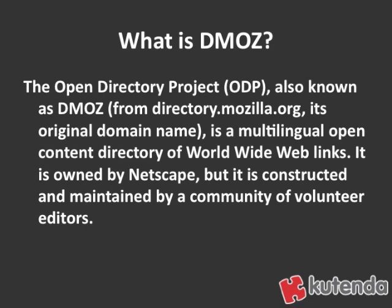It's owned by Netscape, but it is constructed and maintained by a community of volunteer editors. DMOZ is one of the most important directories on the internet, has a very long history, and is very well established.